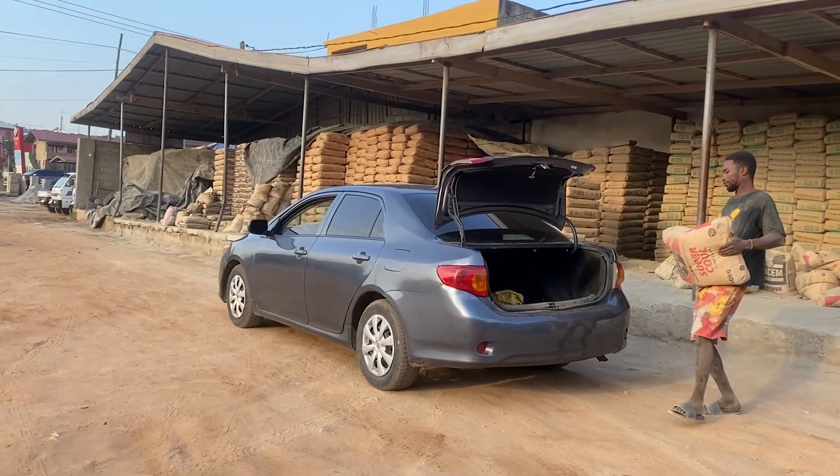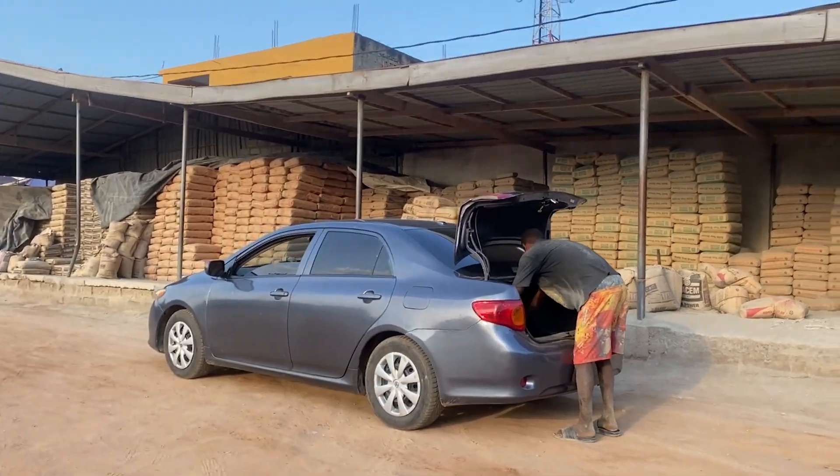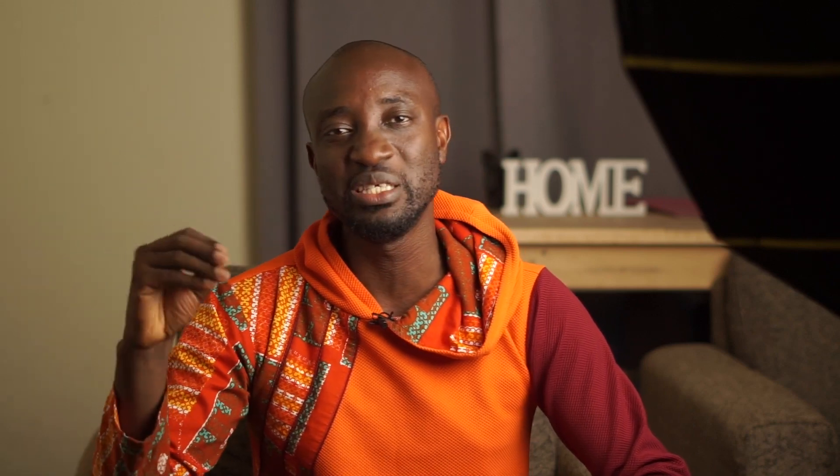The 32.5 grade cement I purchased is selling at 85 Ghana cedis, but you can also get it for around 82.50 Ghana cedis depending on the brand. Available brands include Gassem, Supercem, Simab, Dangote, and Jata. This gives you an indicative rate of how much 32.5 R grade cement will sell for in your local area.